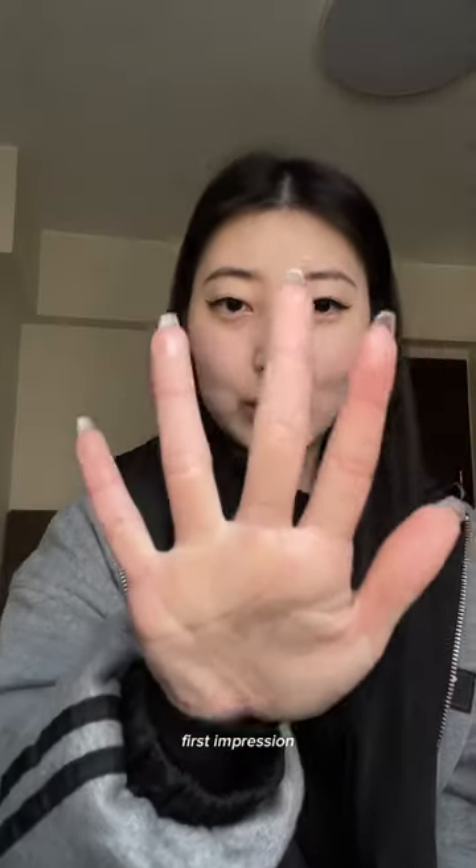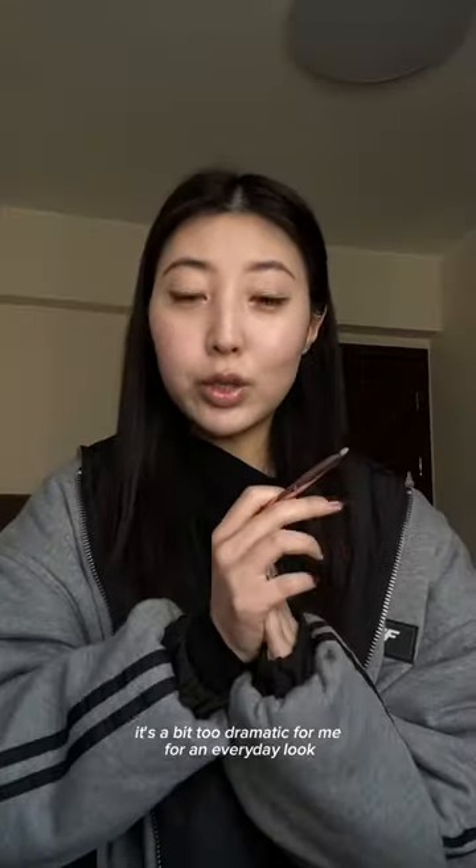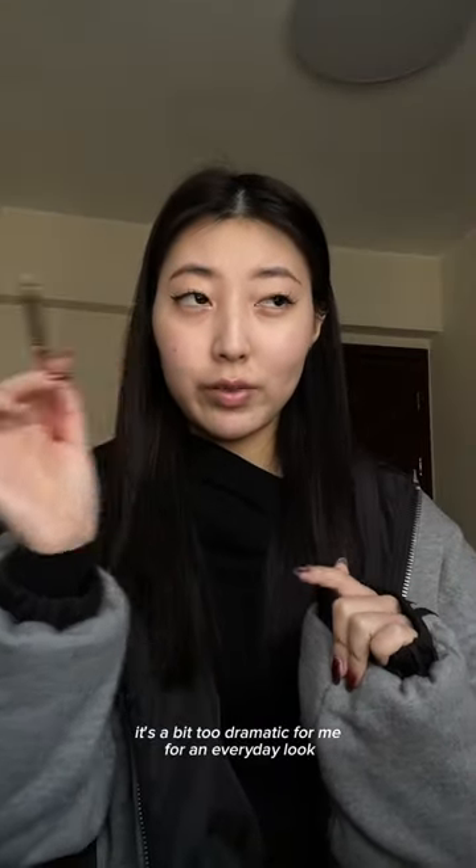Glint Highlighter in Diamond Veil. This has been quite viral in Korea. First impression: it's not super pigmented, and honestly kind of chrome. It reminds me of the Fenty highlighter — it's a bit too dramatic for me for an everyday look.